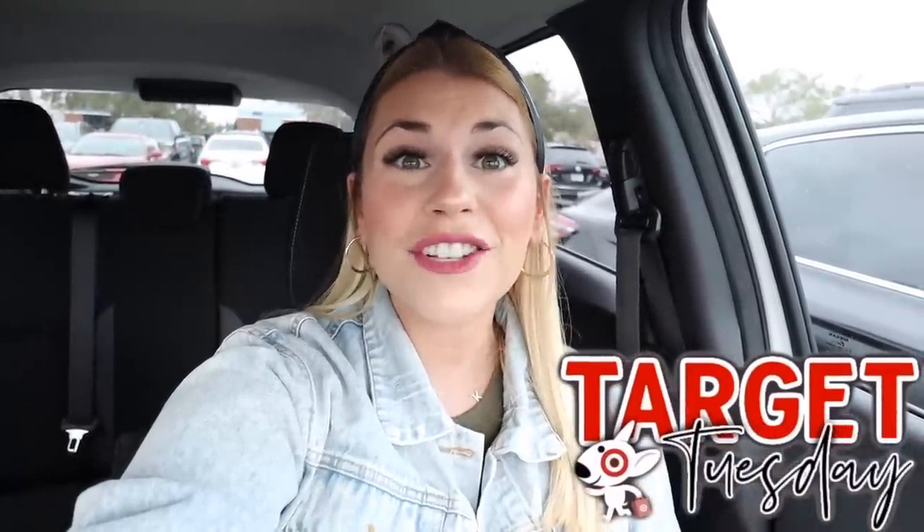Welcome back to my channel. If you are new here, my name is Katie. I live in Orlando and I make shop-with-me and DIY home decorating videos. It is Target Tuesday on my channel, so today we're looking at the brand new 2023 Studio McGee and Threshold home decor collections. If you missed it yesterday, we looked at the brand new 2023 Hearth and Hand collection — I'll have that linked below.